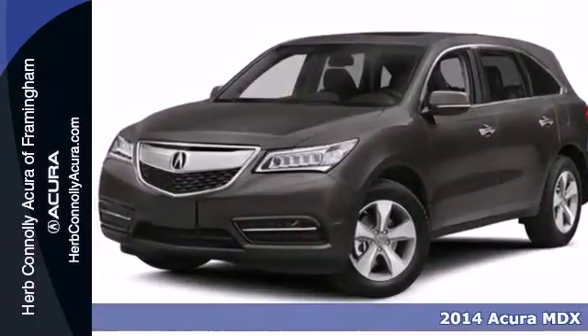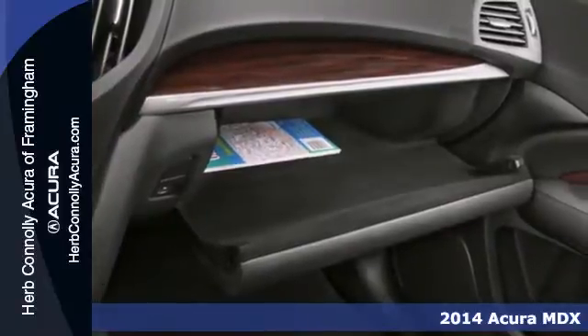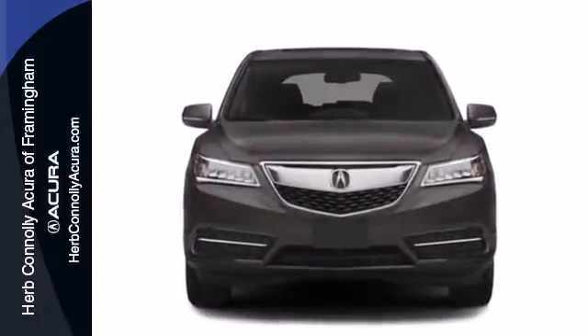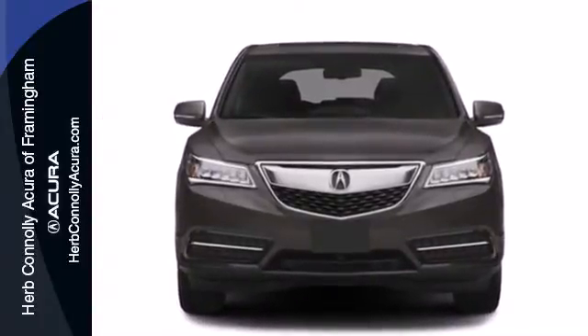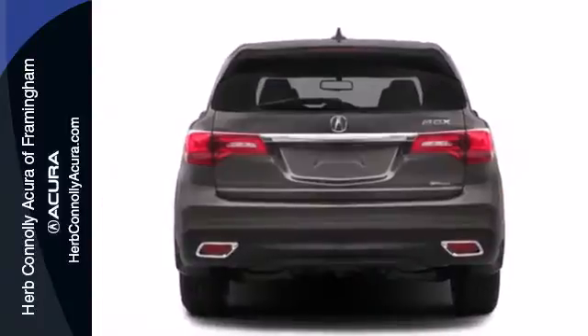Here's a 2014 Acura MDX. This luxury SUV seats seven passengers with ease and gets surprisingly good fuel efficiency to boot. The whole family will love every minute inside, in part because of the power moonroof, climate control, heated front seats, and leather upholstery.